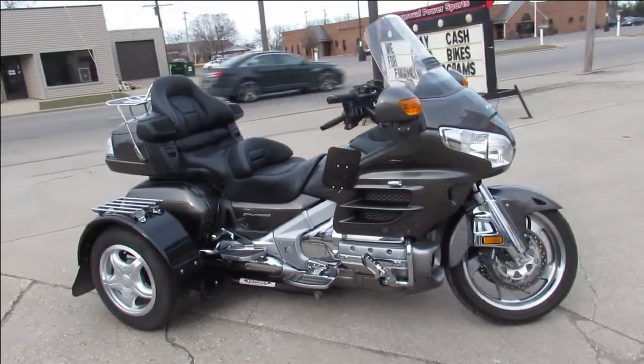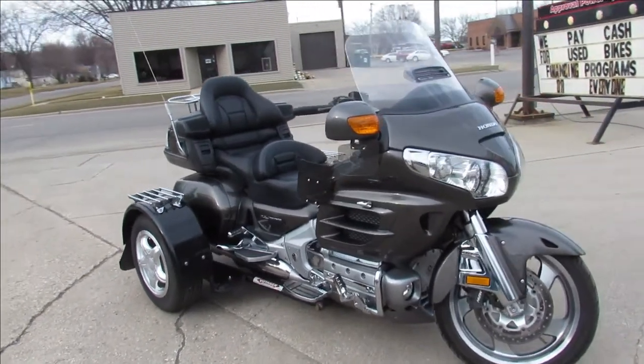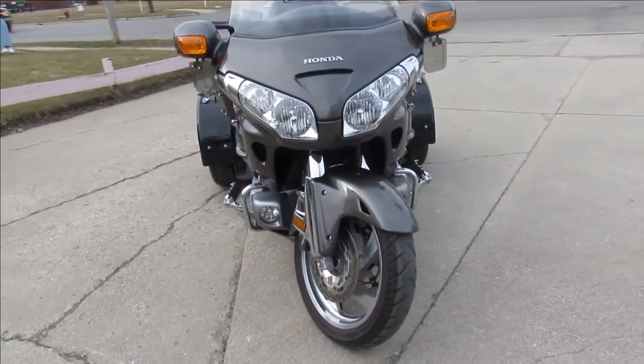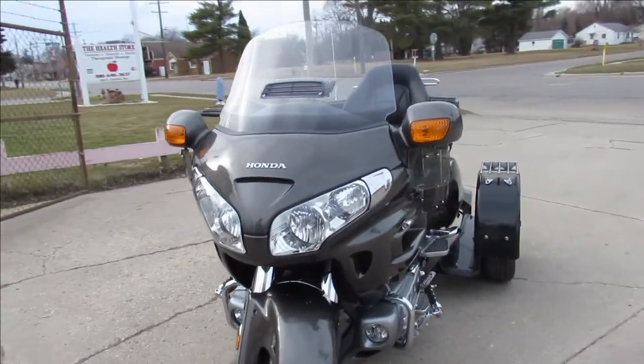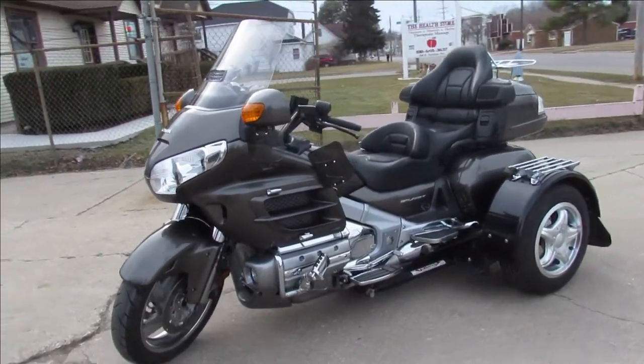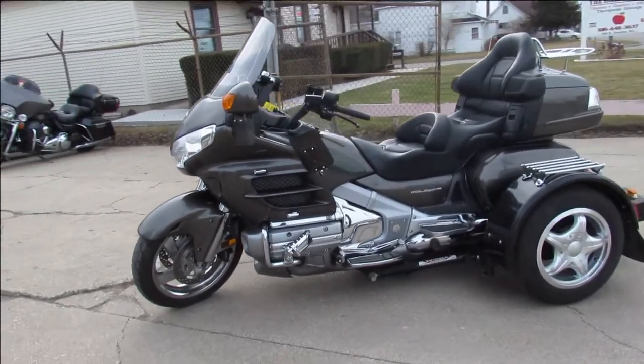Hey guys, ApprovalPowerSports.com here doing some videos on our bikes. We've got over 350 used bikes in the showroom for sale. We've got Honda Gold Wings, Japanese Cruisers, Harley Road Glides, Ultra Classics, Electric Glides, Sportsters — any kind of bike you're looking for, we've got it.